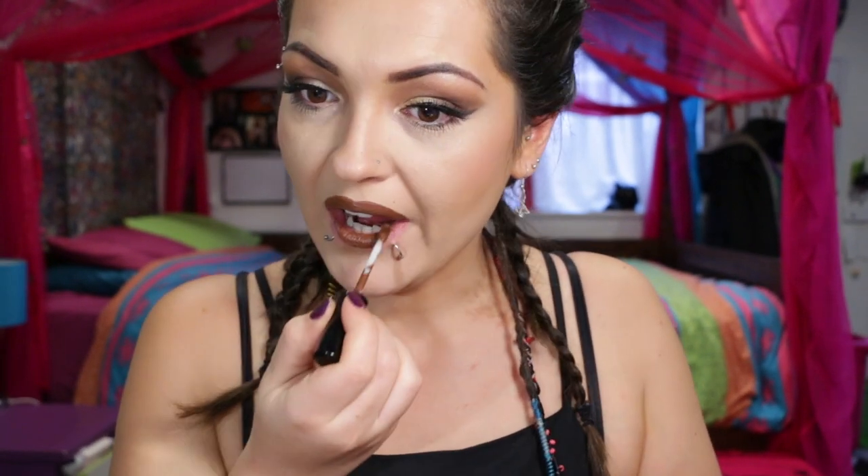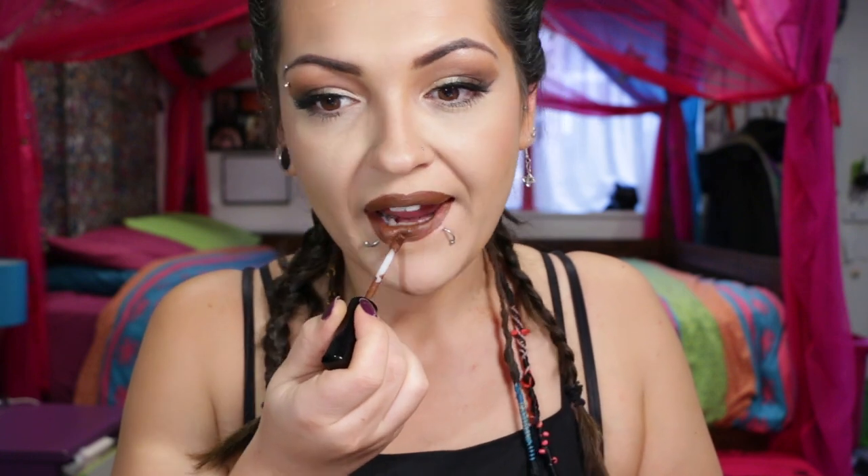Over-lining as much as possible but not looking like a total moron. Tell me in the comments below how you make your lips bigger — I'm really curious to know. I wasn't happy with the edges so I'm just using some concealer to clean up the edges around the mouth. You've got to be really careful with this stuff, but it's amazing.